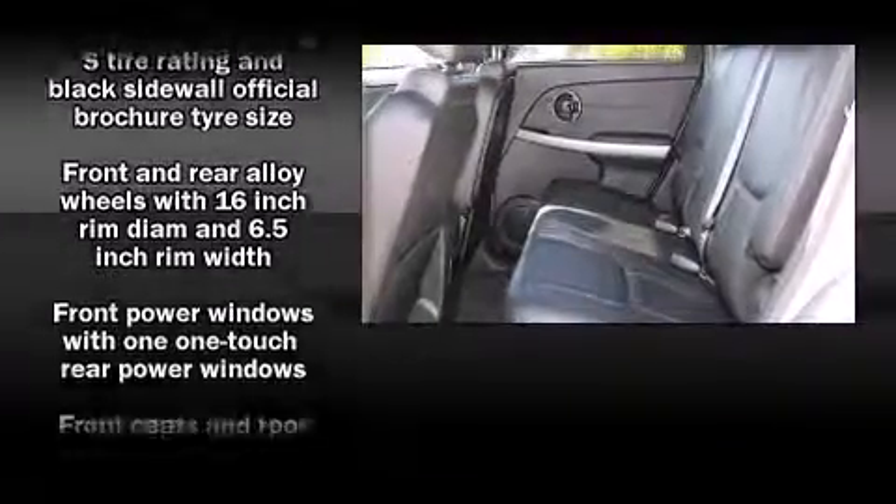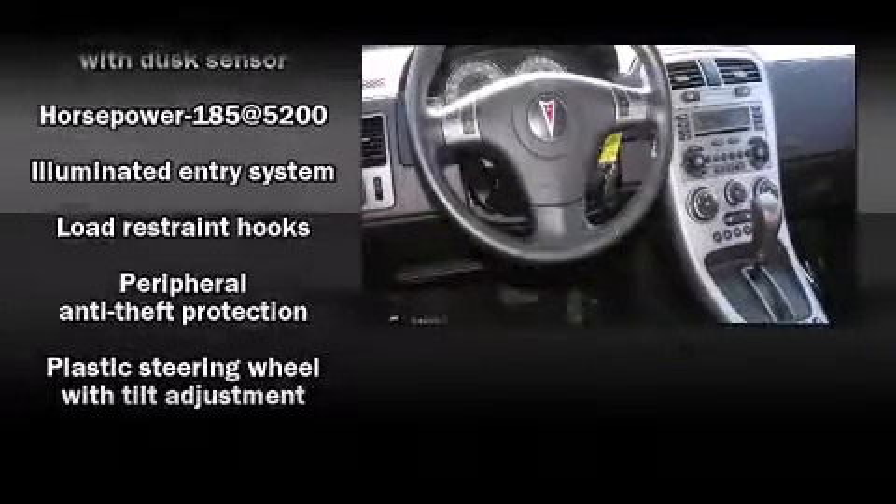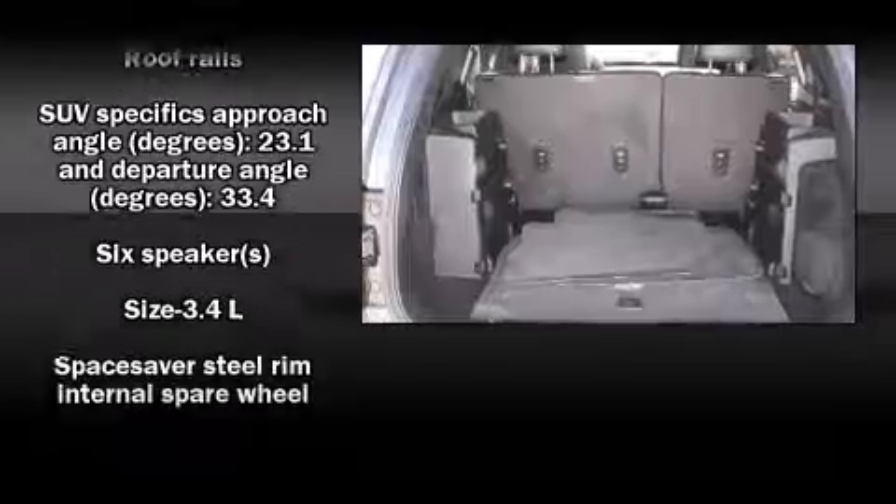Passengers are protected by various safety and security features including dual front impact airbags, traction control, ignition disabling, and ABS brakes.